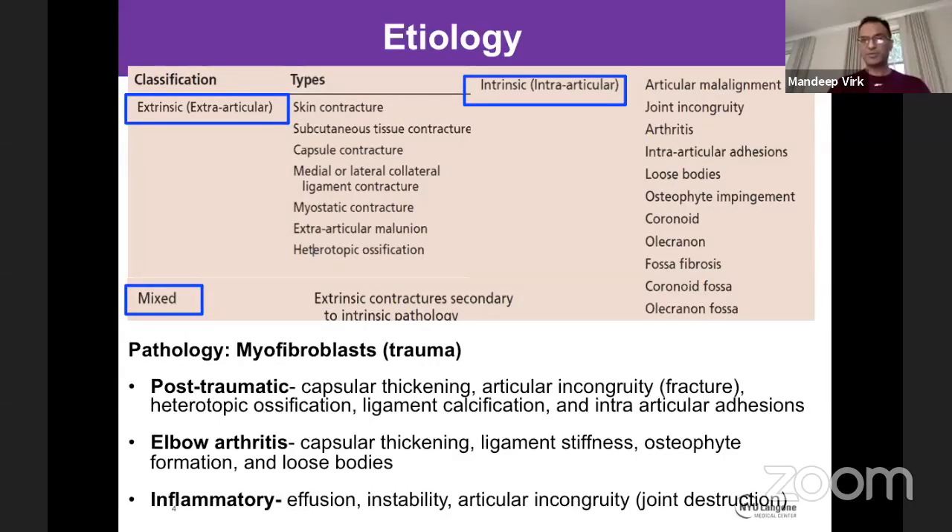From an etiology perspective, myofibroblast is the key player in capsular contracture. Stiffness is seen most commonly secondary to post-traumatic conditions, as part of elbow arthritis, or as part of inflammatory arthritis. In post-traumatic cases, apart from standard capsular thickening, you will also see articular incongruity requiring different treatment. In elbow arthritis, you see more osteophyte formation, loose bodies, and obliteration of the radial and coronoid fossae. Inflammatory arthritis presents with more inflammation.